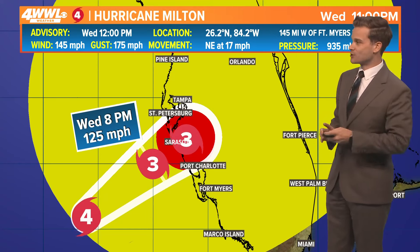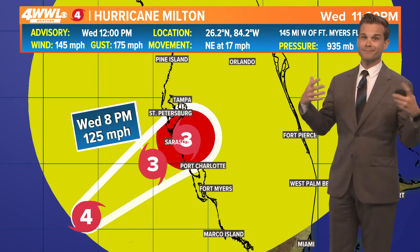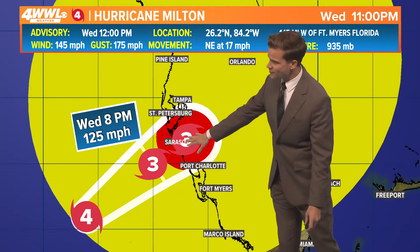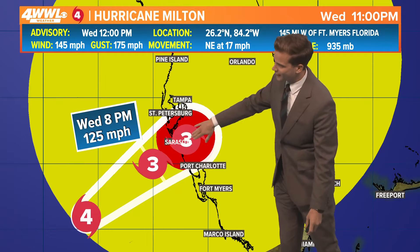But those little wobbles, they do matter, and for those in Tampa, certainly they're not letting their guard down just yet. Hopefully they have evacuated if they were told to — at this point it's getting a little too late. This is at about 11 o'clock tonight when the storm should have made landfall by then.